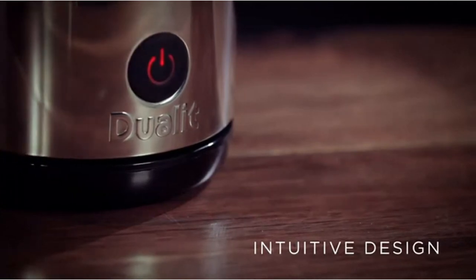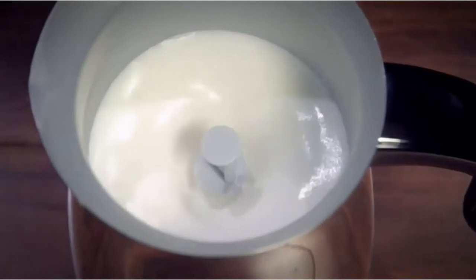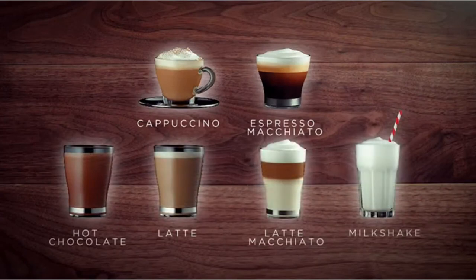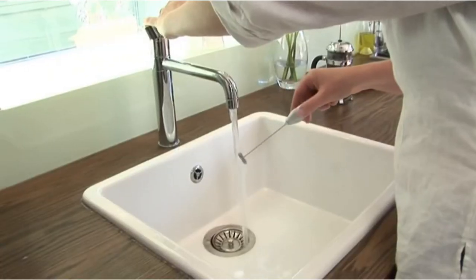Once you're all clued up on what to look out for when shopping for your milk frother, check out our recommendations. We've compared the prices, quality and functions from online retailers such as Amazon, eBay and John Lewis, including products from leading brands such as Nespresso and Lavazza, to bring you our top 10 milk frothers in the UK.